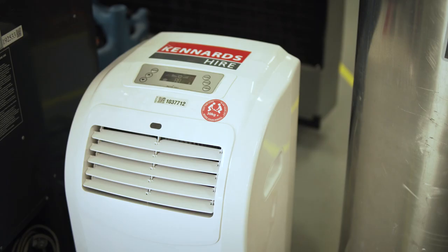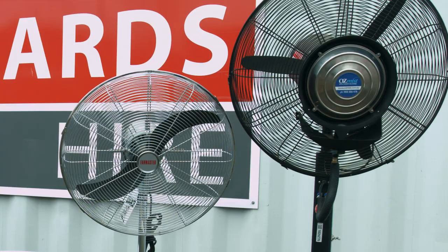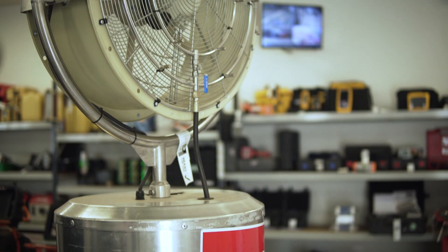Kennards Hire has a large range of cooling products, from units for home use and small events to larger air conditioners and coolers to accommodate industrial projects. We offer fans including portable fans for use around the home and large exhaust fans for industrial use, as well as misting fans for social gatherings and events.